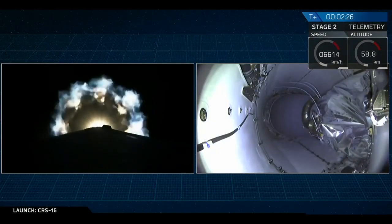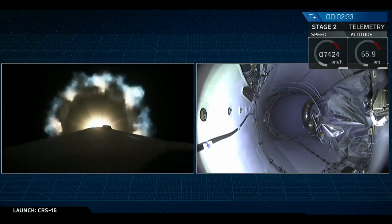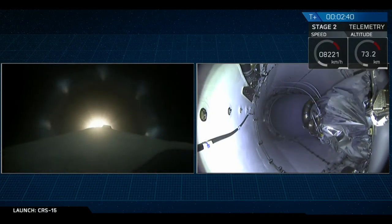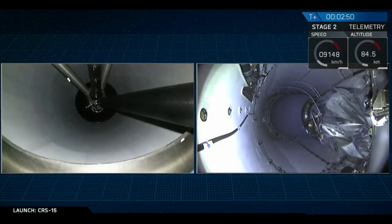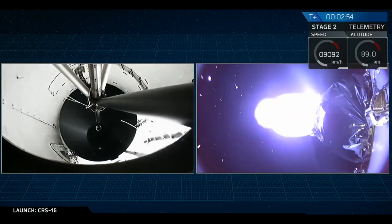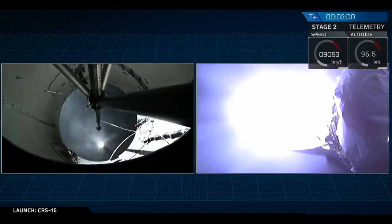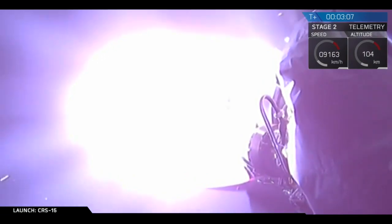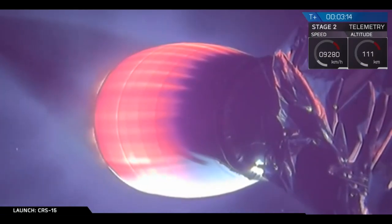That main engine cutoff event coming up not too long from now. Stage separation confirmed. And there you saw it. The main engines cut off. The two stages separated. And that burning really bright has begun. The second stage is now carrying Dragon towards low Earth orbit.